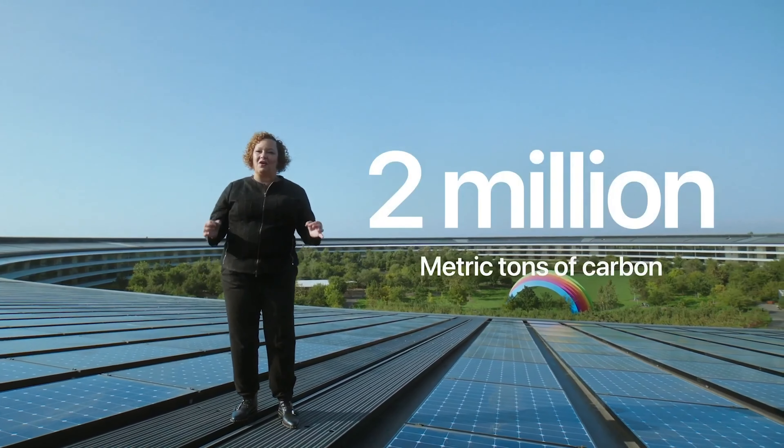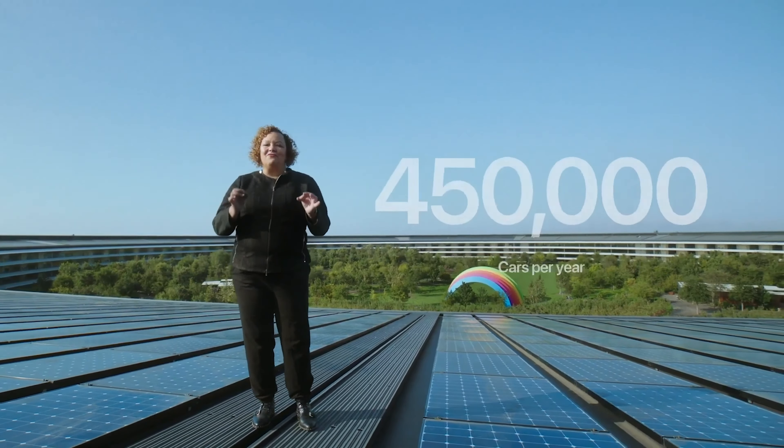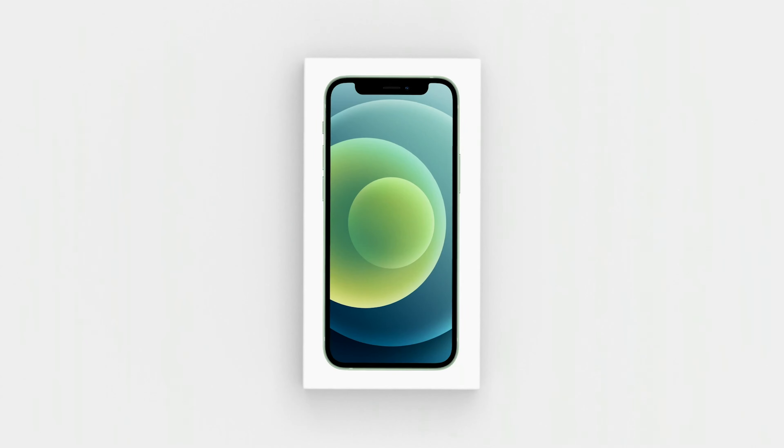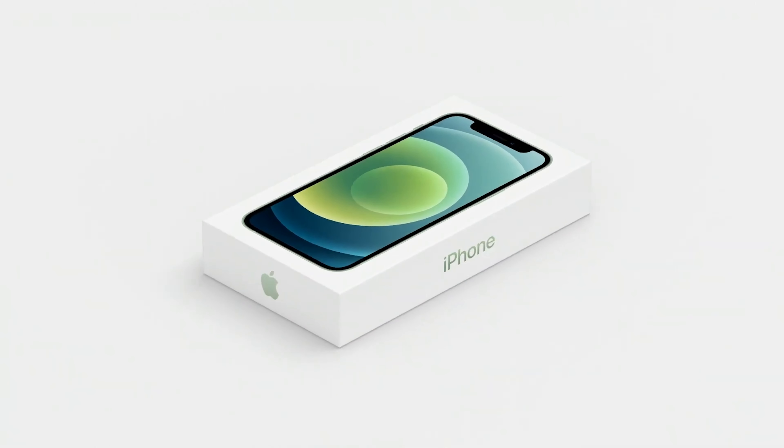Another update they're adding is night mode across all the cameras. In the previous iPhone model you could only use night mode in the regular wide-angle camera, but now they're adding it to the ultra-wide camera as well as the front-facing camera. The other awesome update is the new colors: red, green, and blue on top of black and white. The color names are just straightforward — red, blue, green, black, white — no 'space gray' or anything like that. No crazy names to think about.